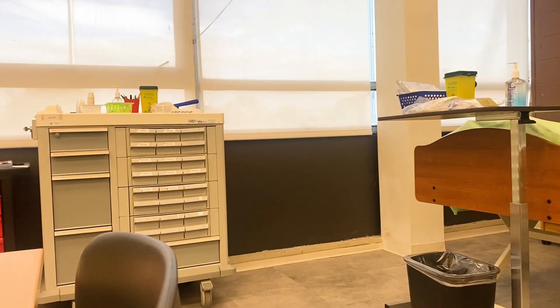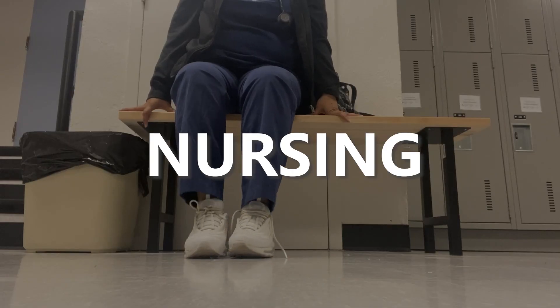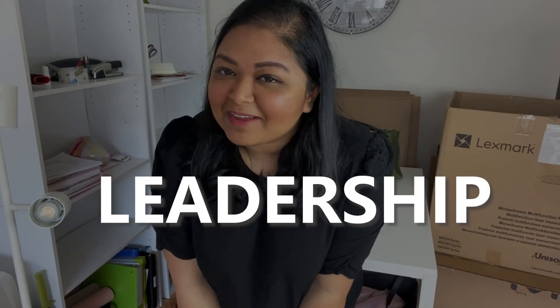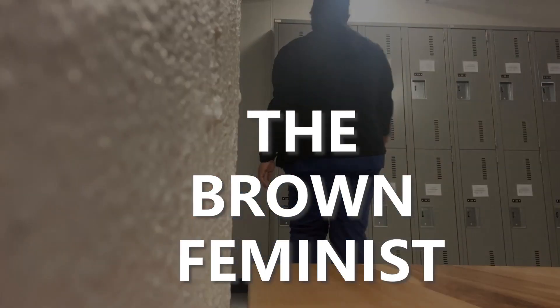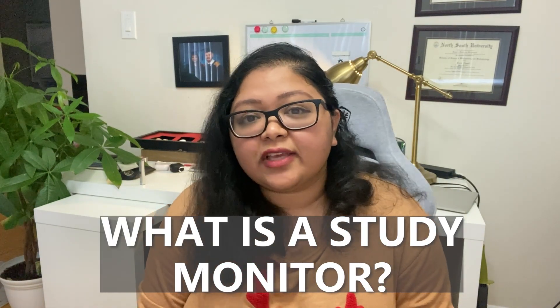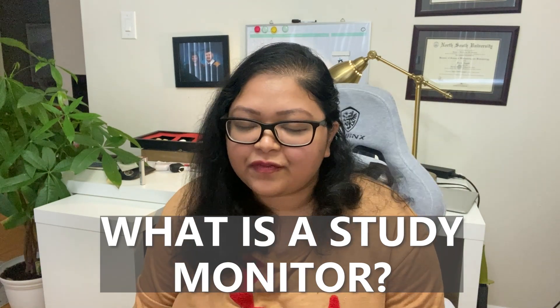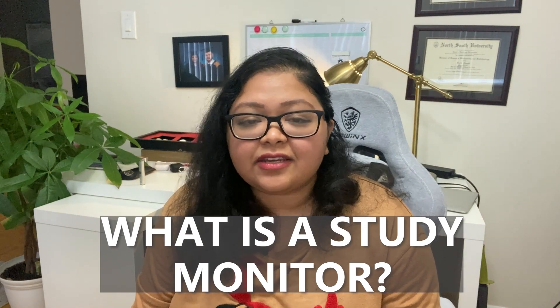Hi everyone! Welcome back to my channel — you're watching The Brown Feminist. Last week I posted a poll and you guys chose two out of the three videos that you wanted me to focus on in the next coming weeks, and one of them was: what exactly does a study monitor do?